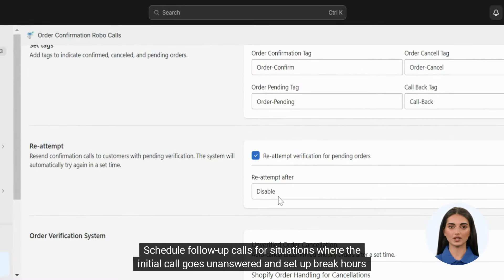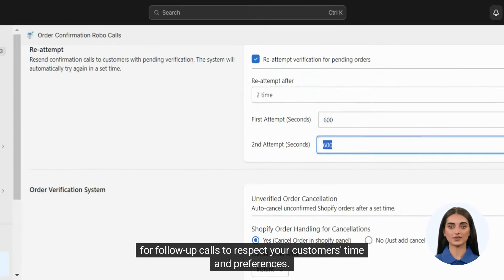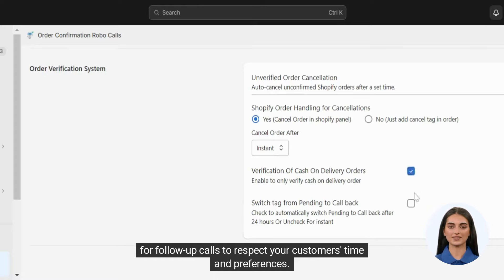Schedule follow-up calls for situations where the initial call goes unanswered, and set up break hours for follow-up calls to respect your customers' time and preferences.